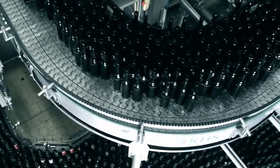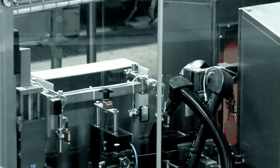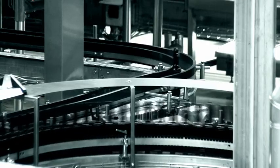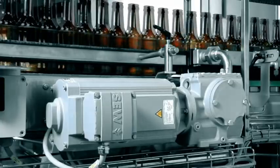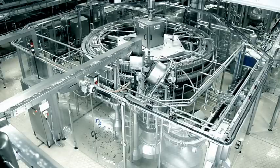A conveyor system with buffer zones now conveys the cleaned bottles to the filler. Before the filling process can start, all bottles are thoroughly inspected. The pressureless combiner with intelligent control guarantees that the bottles are conveyed as gently as possible.